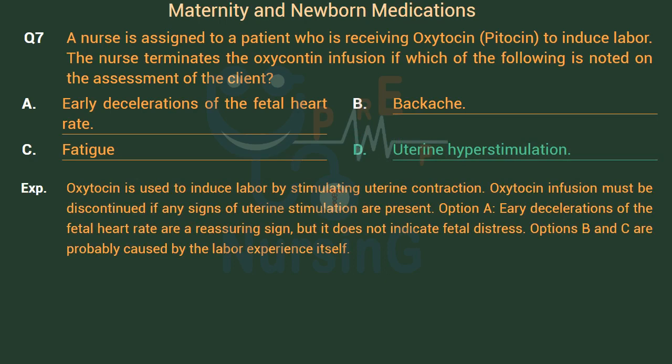Oxytocin is used to induce labor by stimulating uterine contractions. The oxytocin infusion must be discontinued if any signs of uterine hyperstimulation are present. Option A: Early decelerations of the fetal heart rate are a reassuring sign but do not indicate fetal distress. Options B and C are probably caused by the labor experience itself.